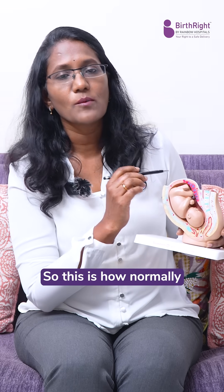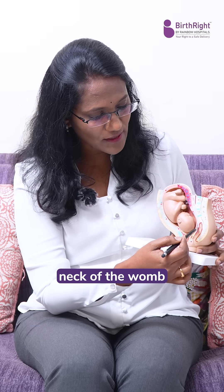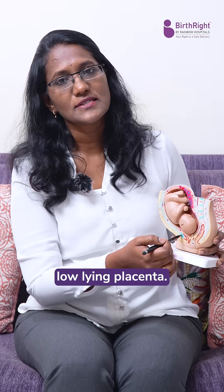This is how normally the placenta is situated, but in some women it will be located in the lower part of the uterus — that is the neck of the womb. That is what is called placenta previa, or the low-lying placenta.